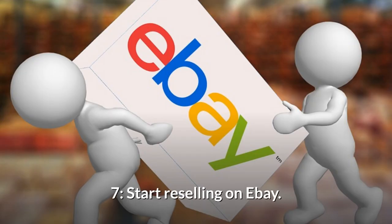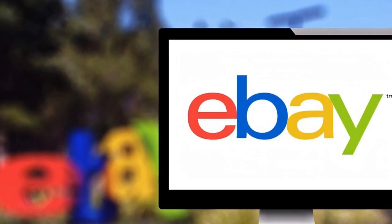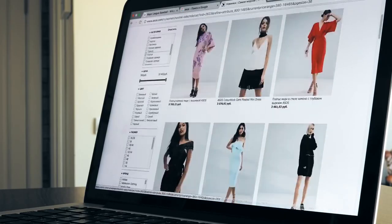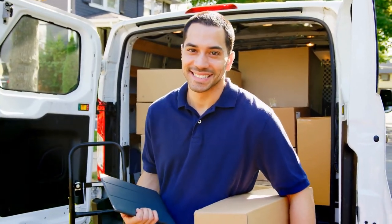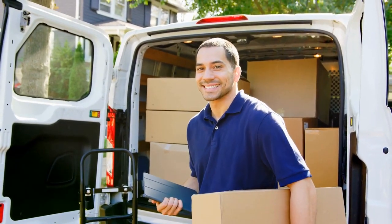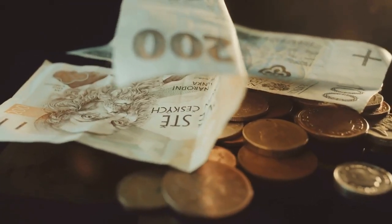Number seven: Start reselling on eBay. eBay is a great place to sell items and earn some good profit. If you don't want to sell off your own things, you can always buy things in bulk from wholesalers for really cheap prices and then become a reseller on eBay. You can have a courier company pick up the items right from your house and deliver them to your customers. It can be a small business and you can actually earn quite a lot of money from it.